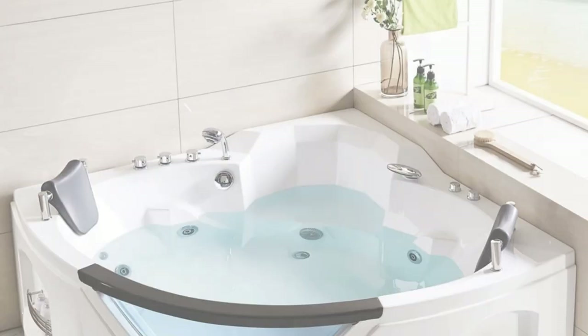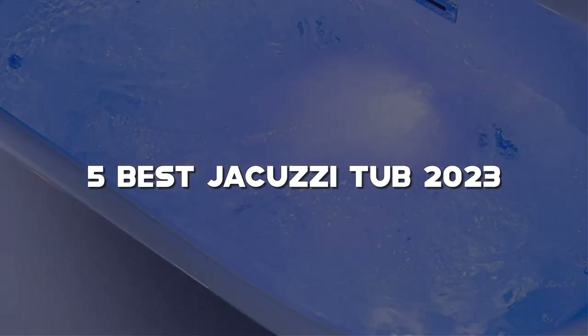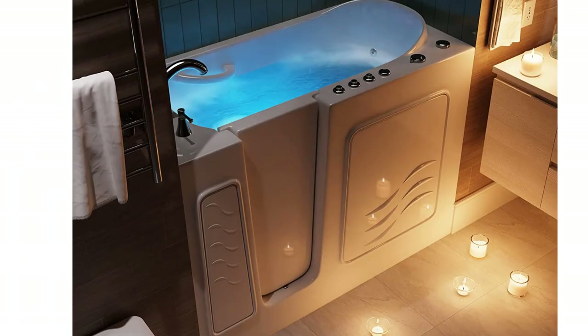Today I have come up with a list of the top 5 best jacuzzi tubs of 2023 on Amazon in the market that are worth buying. So let's get started.